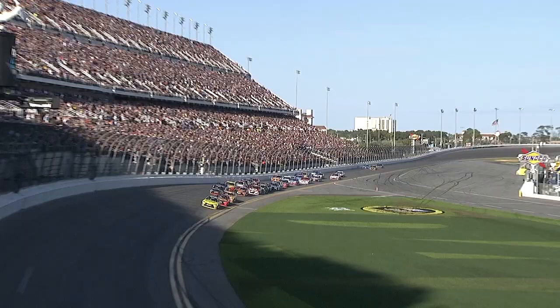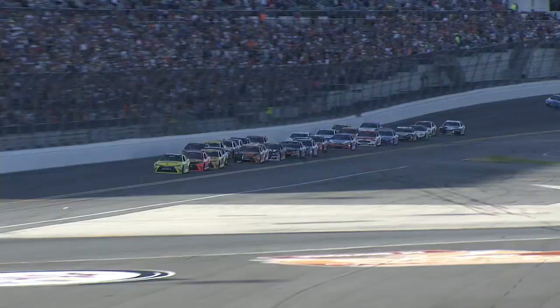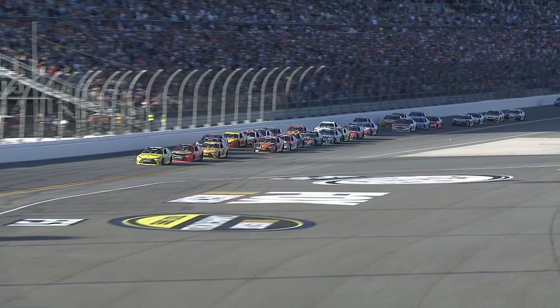Here goes Hamlin up high. Here comes the 20th, Matt Kenseth. Can't do it — he just doesn't have enough of a push. He's going to have to back up to that car behind him and get that push. But he's trying. He wants that four car to help him.